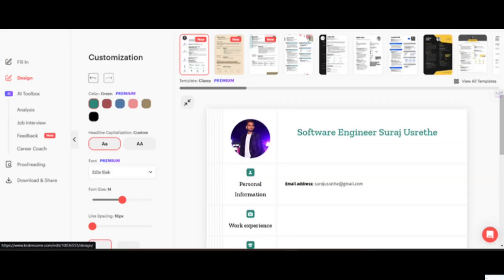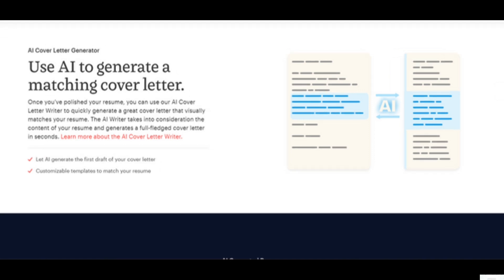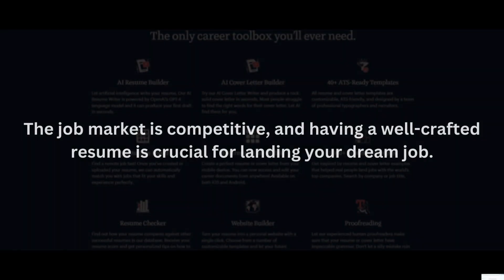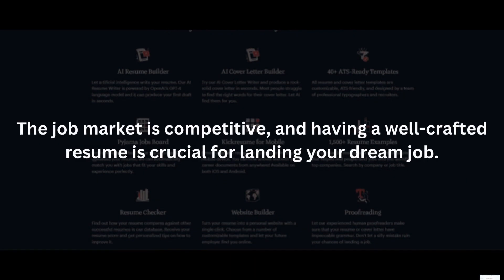Your resume is not just about skills — it's about you. Kik Resume allows you to add a captivating bio section where you can introduce yourself and highlight your work ethic and passions. Kik Resume doesn't stop at resumes; they also offer AI-powered assistants for crafting cover letters that complement your resume and leave a lasting impression.